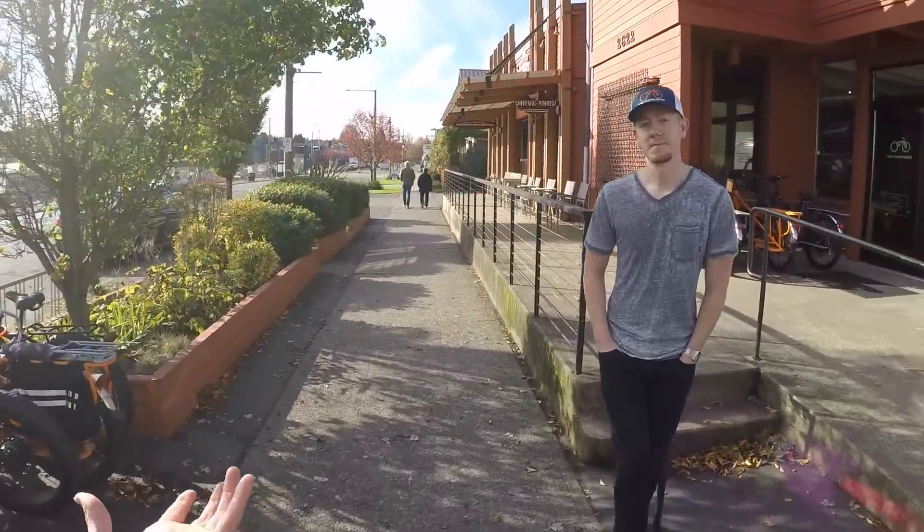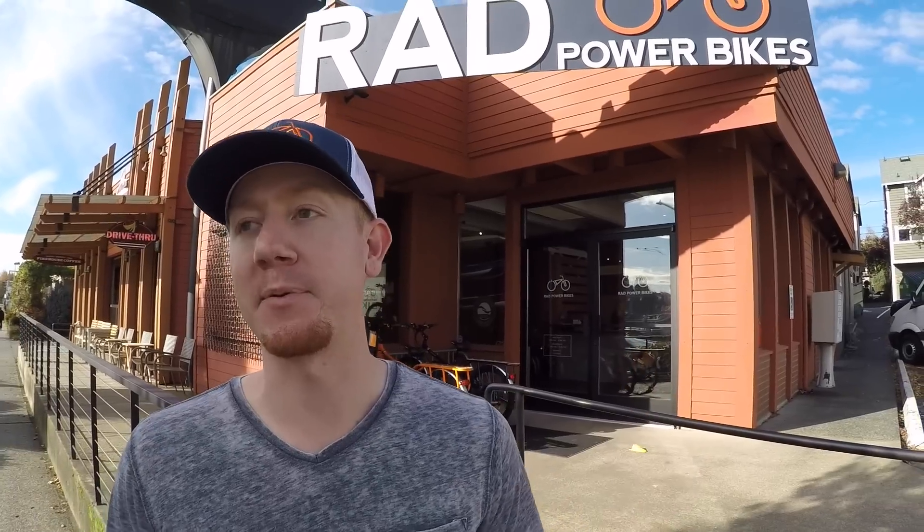You guys have been selling Rad Power Bikes online since about 2015. We started making custom converted electric bikes all the way back in 2007. The rebranded company you see today has been around since early 2015.